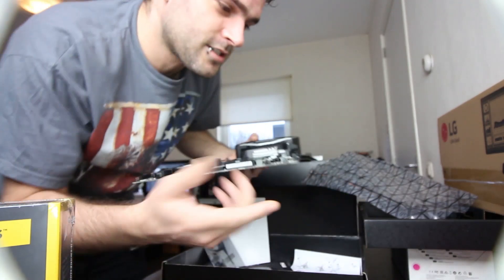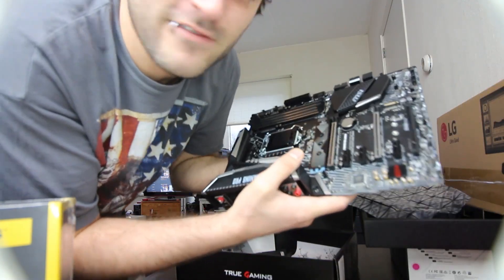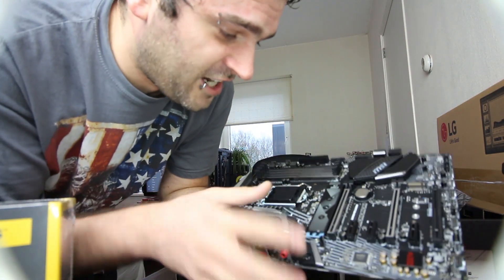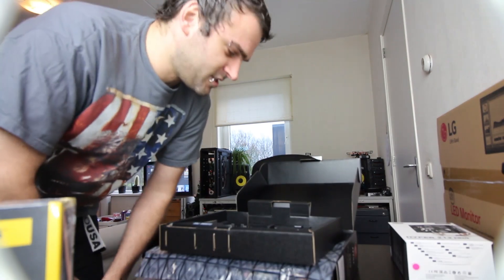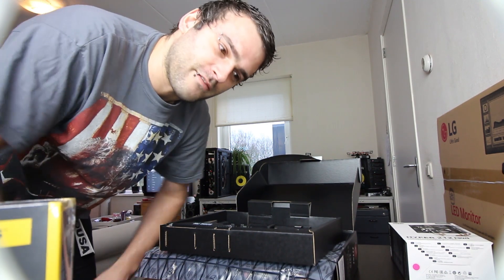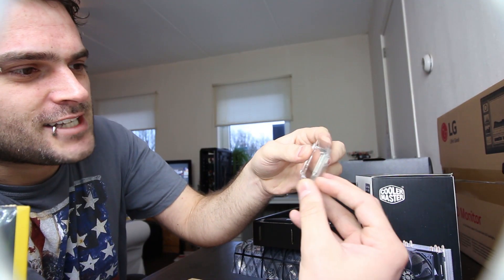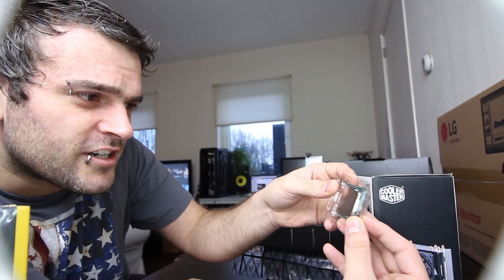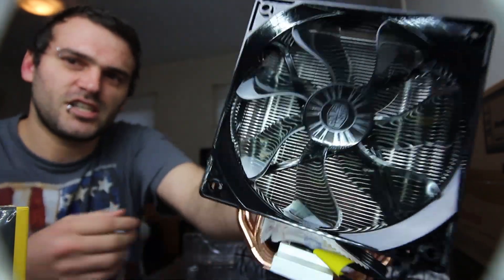Look at this new motherboard — it's so much prettier than the old one. Let's compare them — huge difference! Oh look, there's the M.2 shield here. Apparently that's for the new solid-state drive — the 500 gigabyte one is supposed to go in there. I've been hating the performance of my computer for a very long time, waiting on rendering because video editing costs a lot of processing power. This CPU says Intel Core i5 3.6 gigahertz, Cooler Master. It's so pretty!